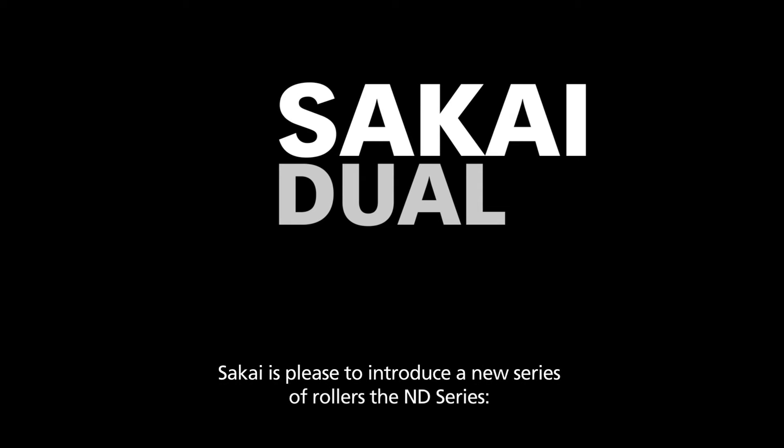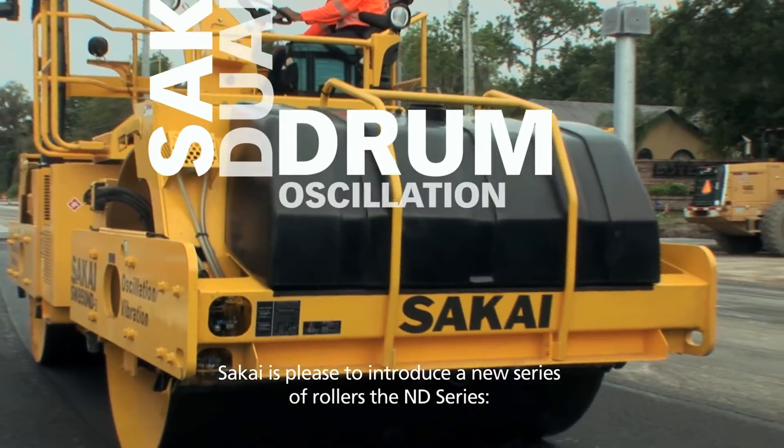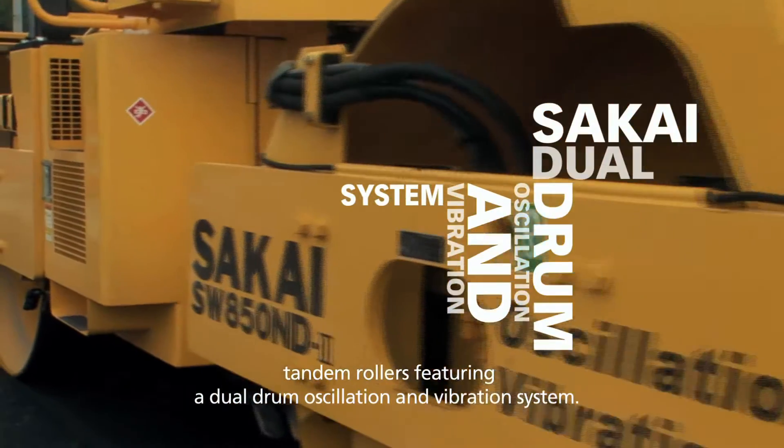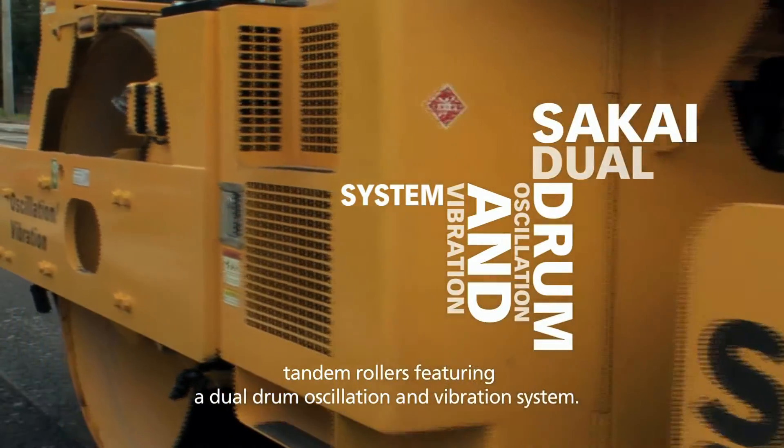Sakai is pleased to introduce a new series of rollers, the ND Series — tandem rollers featuring a dual drum oscillation and vibration system.